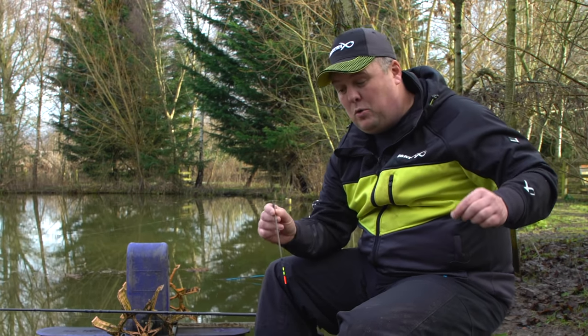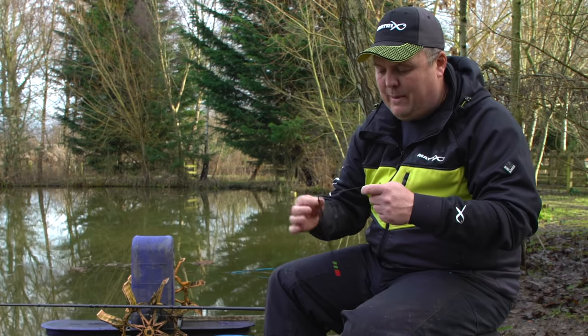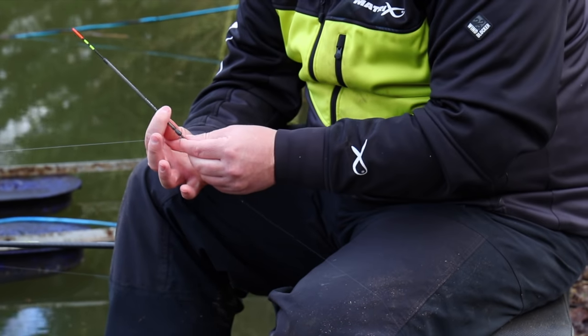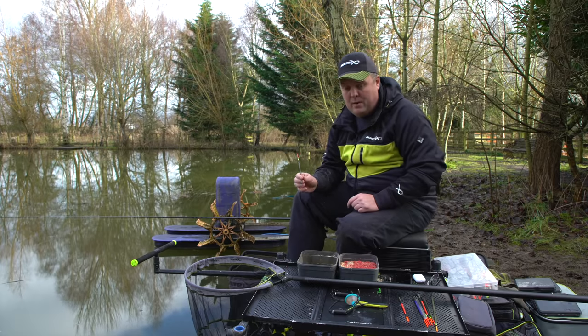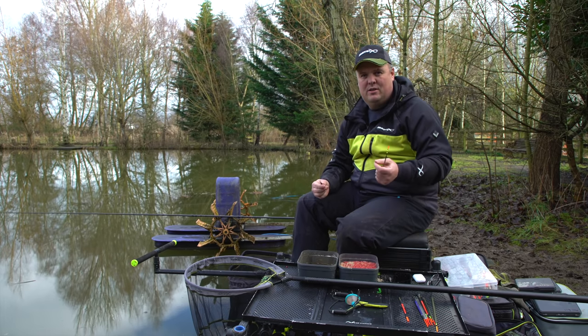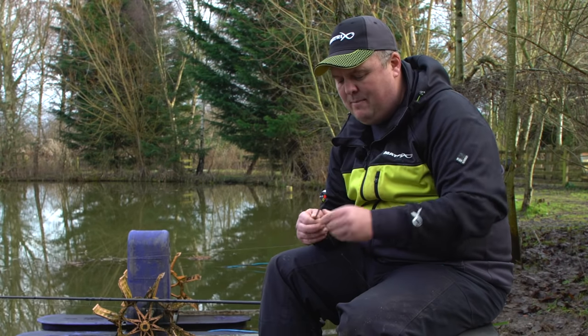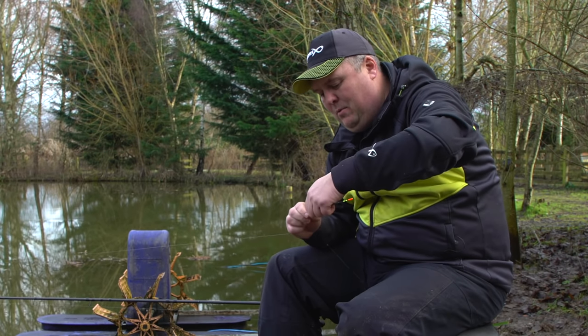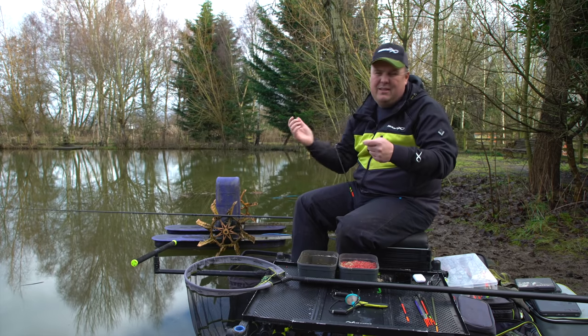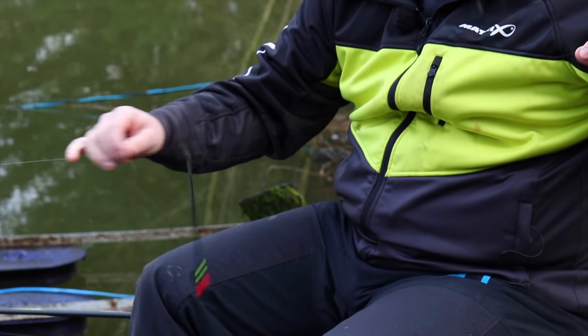Stops are great on the line because unlike shot they don't damage the line, and you can whiz them up and down really easily. With my loaded wagglers I'm happy to fix them directly on the line — in this case a 1.5 gram loaded waggler. I might swap to a more buoyant waggler to put a bit more shot down the line, so there is still versatility if required.